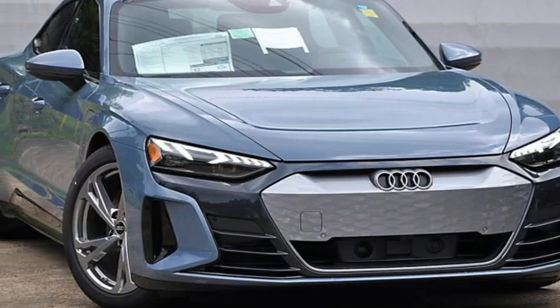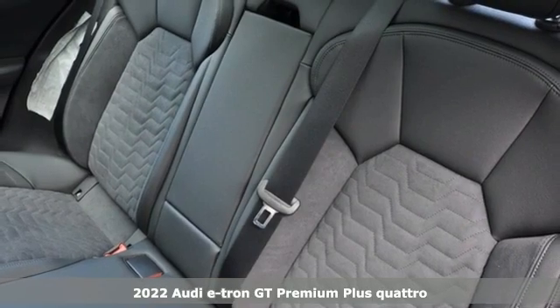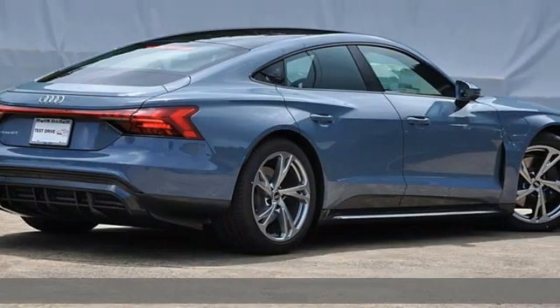It's a new 2022 Audi e-tron GT. Audi doesn't follow trends, it sets them. It's equipped for all your driving needs and wants.